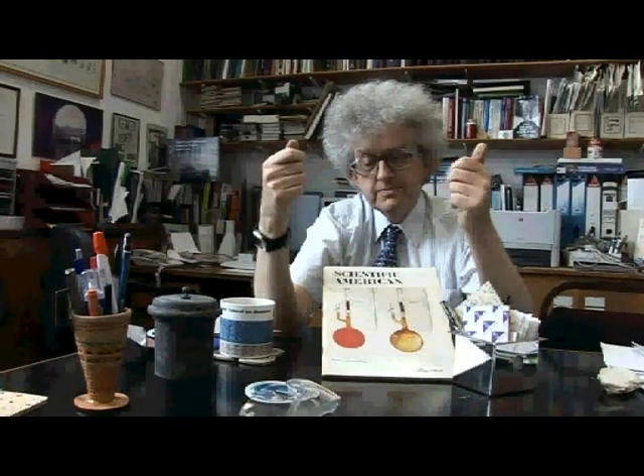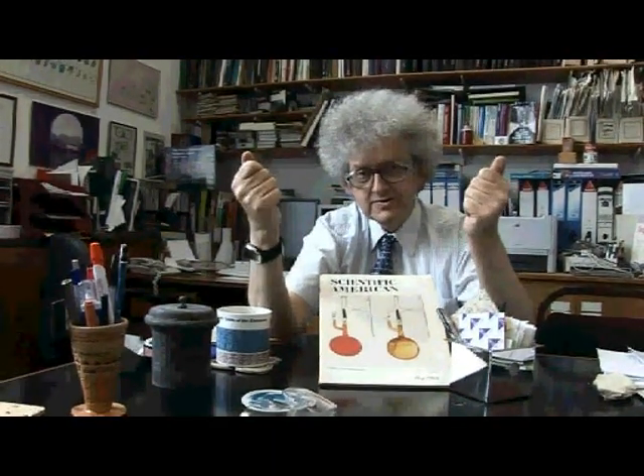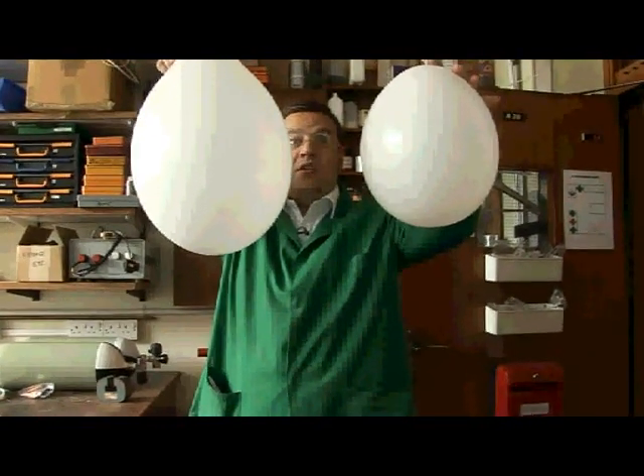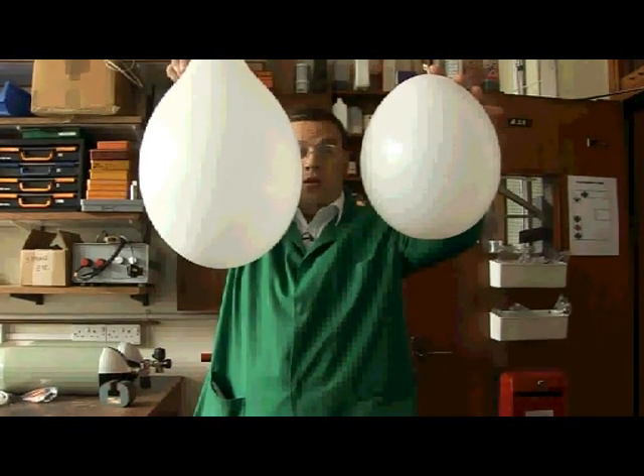This experiment was voted by American chemists as one of the top ten most important chemical experiments done in the 20th century. So let's see if we can compare the rates at which these two balloons will sink to look at the comparative densities. Ready?